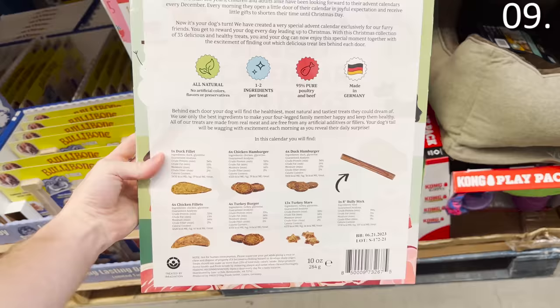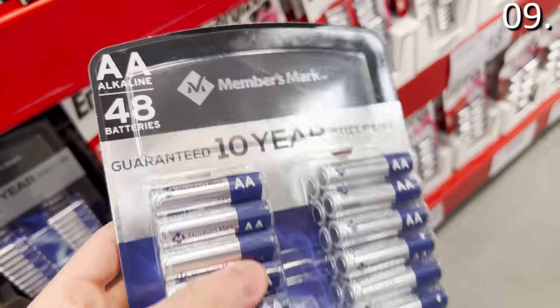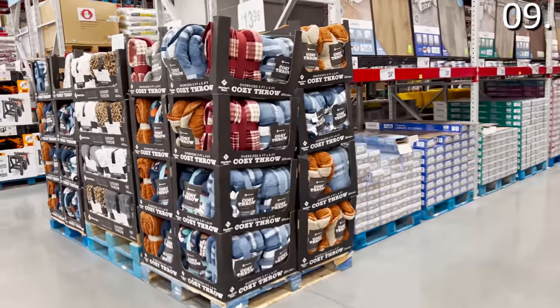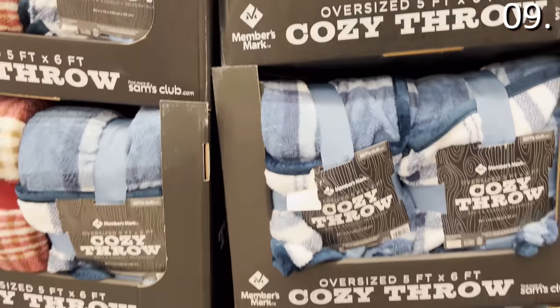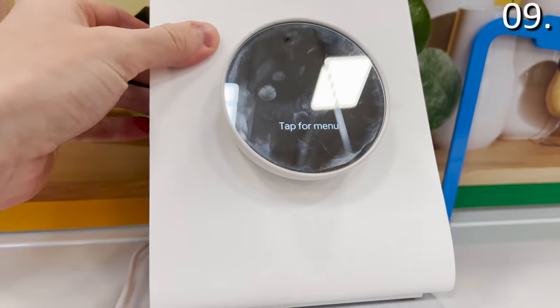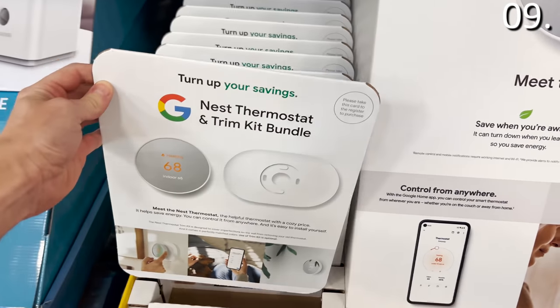If you're in need of batteries for any future gifts or to avoid disappointment when toys get opened and you realize you're lacking batteries, a 48-pack of Members Mark AA and AAA batteries is available right now for $15.98. Also on an end cap as a quick gift, a cozy throw for $13.98, available in some nice homey patterns. I should mention there's absolutely nothing on this shopping list that's sponsored — this is just based on your requests, which includes the Nest thermostat and trim kit bundle for $99.88.